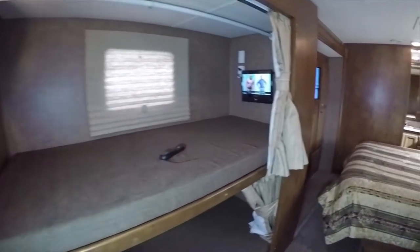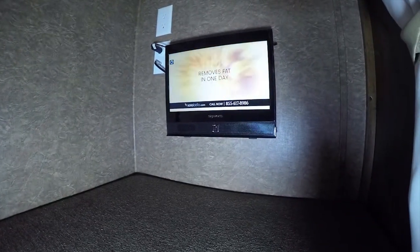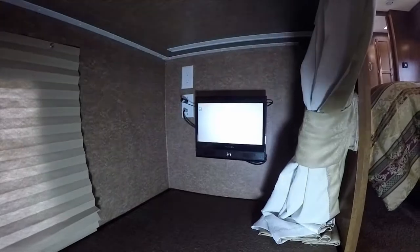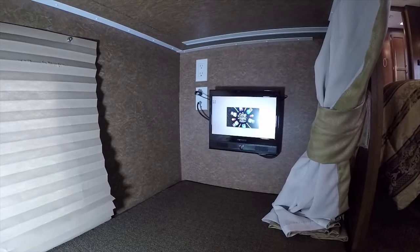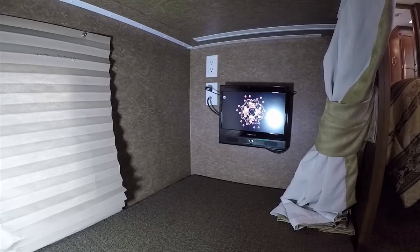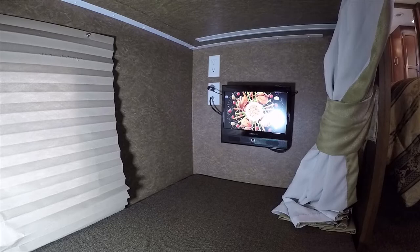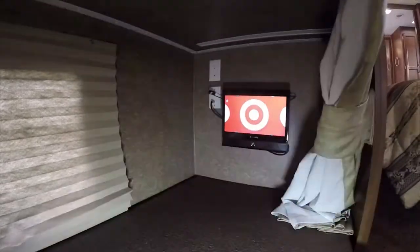The TVs in the bunk area are very nice and have built-in DVD players. They run on 12-volt battery power, so you don't need the generator running and don't need to be plugged in. Kids can lay in here and watch TV even if you're dry camping — they're battery powered and use very little electricity, and each one has its own built-in DVD player.